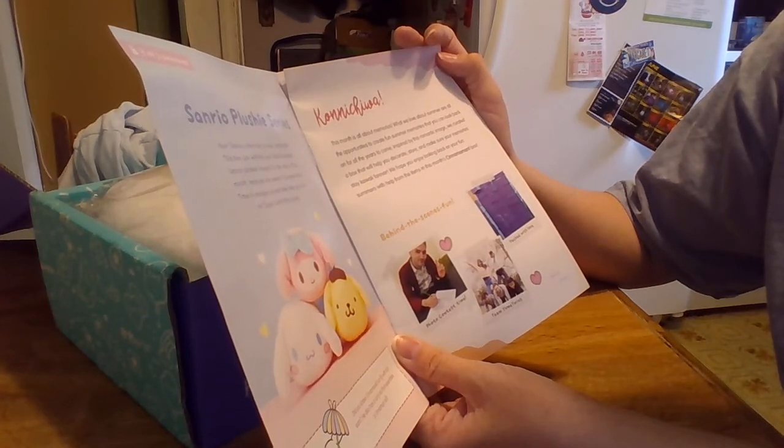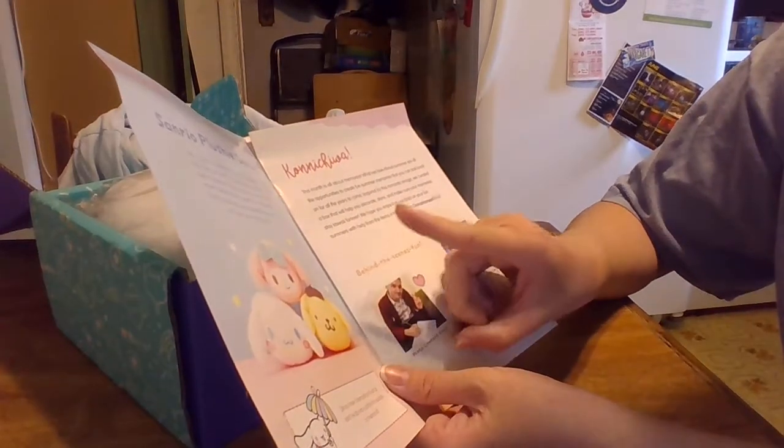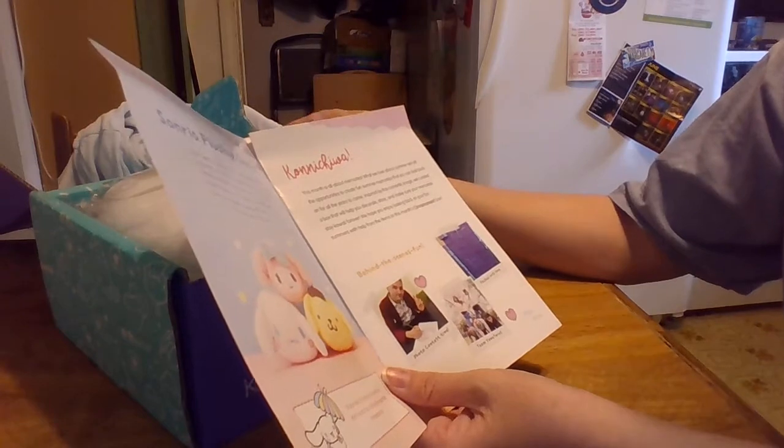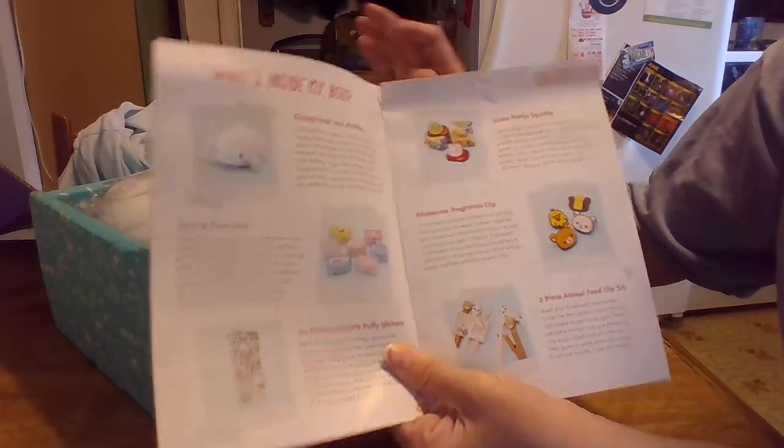Cinnamon Roll moment box. I have to admit, I did have to open this box early because there were food clips in there and I really needed them for my cereal. So if you see one missing, it's okay — it's in my cereal.